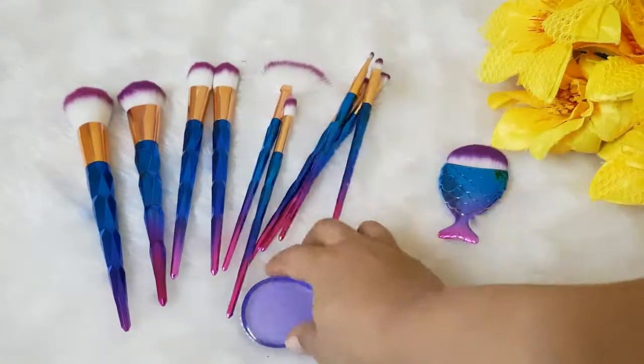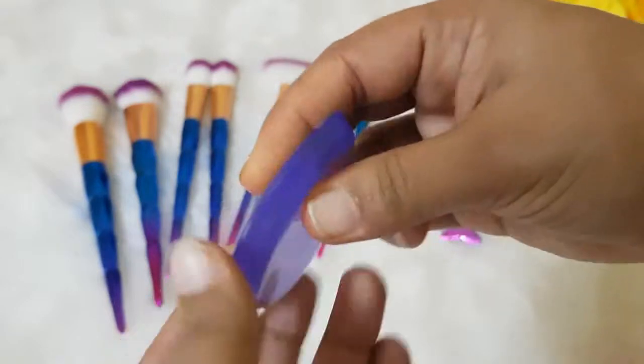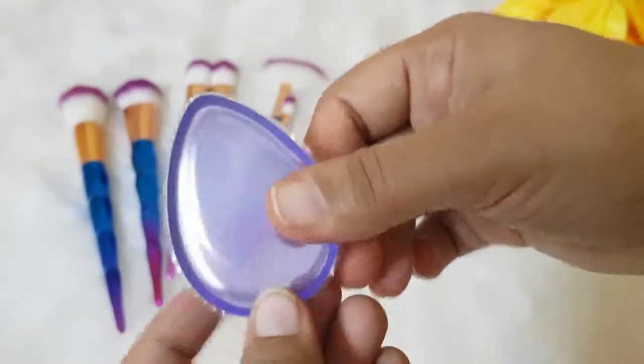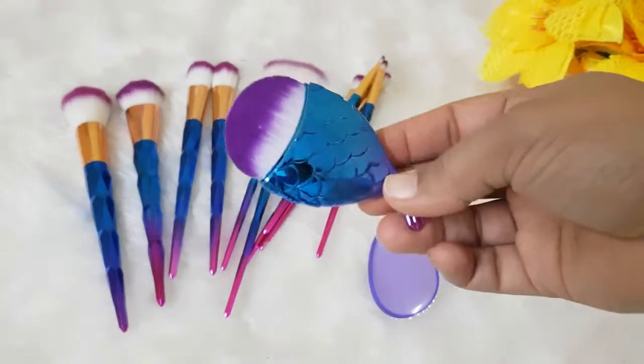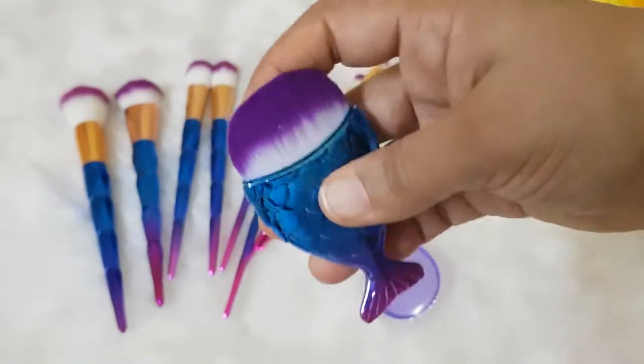Quite a decent sponge which is of good quality. I love this color — such a pretty purple color. And this can be used as a foundation brush. I always wanted to have such a brush in my collection and I'm happy I do have them at a very good price.